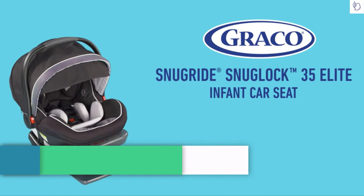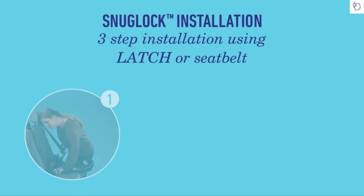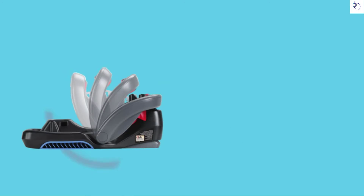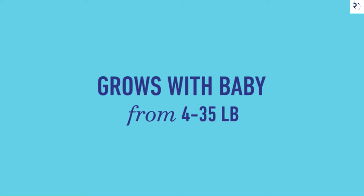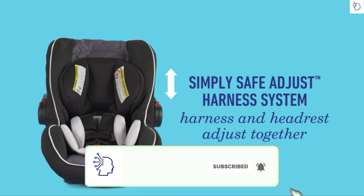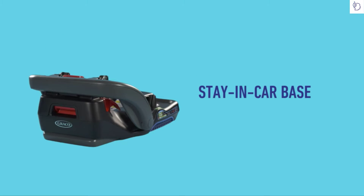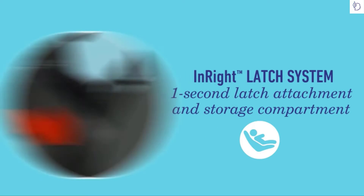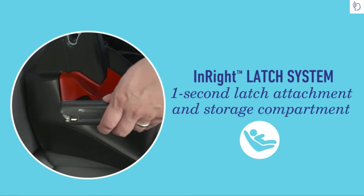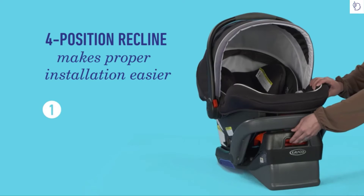Keep your child safe and comfortable with the Graco SnugRide SnugLock 35 Elite. It has a hassle-free installation in three steps using LATCH or the vehicle seat belt. Our seat grows with your baby from 4 to 35 pounds. The Simply Safe Adjust harness system adapts easily. Install the stay-in-car base only once. Our Safety Core energy absorption zone absorbs crash forces. The InRight LATCH provides one-second LATCH attachment, and the easy-to-read level indicator helps eliminate guesswork.